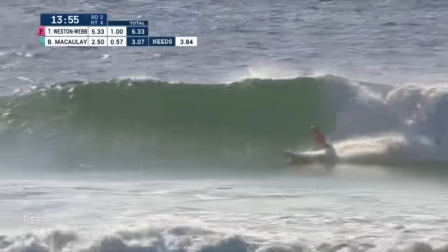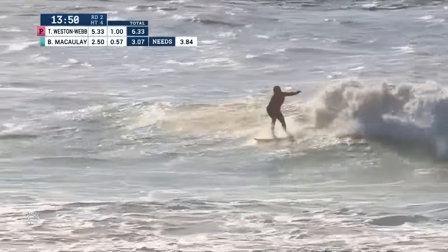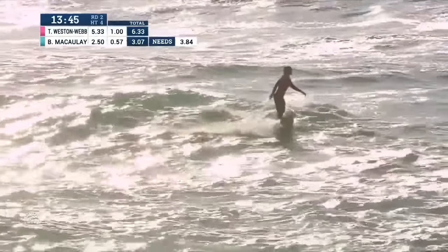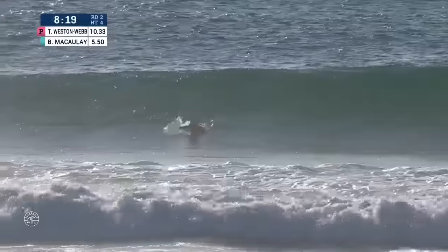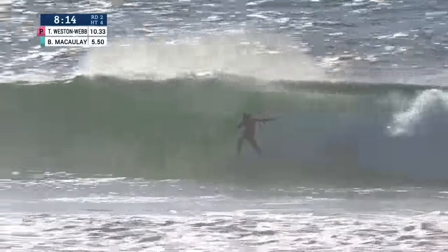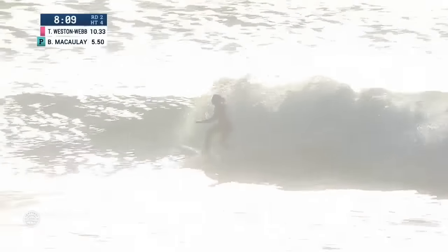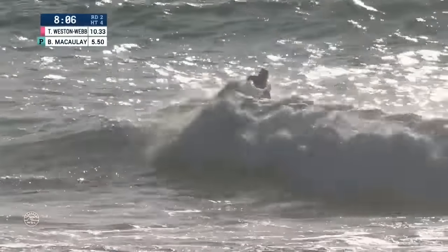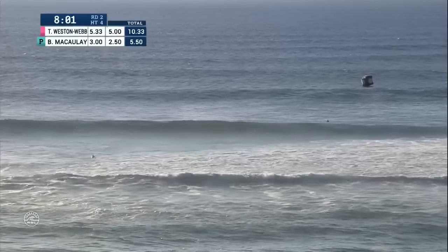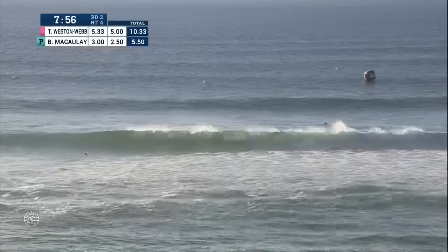Tatiana Weston-Webb will get the roll-in further down the line. She squares up beautifully, nice and vertical, into the flats now. She wants to hang in there because she started off with such a brilliant turn. Tatiana Weston-Webb attacking the lip — still has a ton of speed — a little setup work, not finding much on the inside. Bronte's last score is 3.0, Weston-Webb's last is 5.0, so McCauley now needs a 7.33 to take the lead.